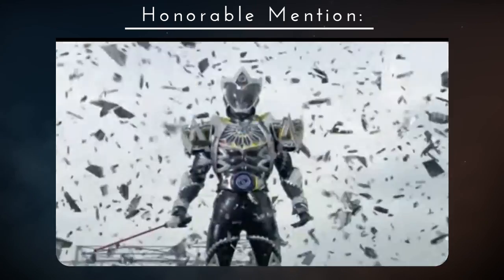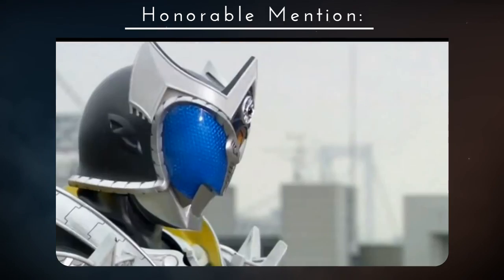Kamen Rider Saga — the stained glass motif is beautiful, and the helmet is nice. That's about it.